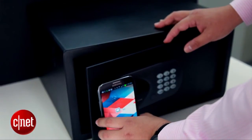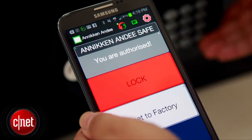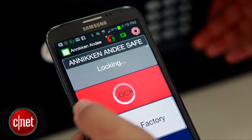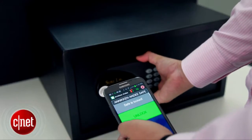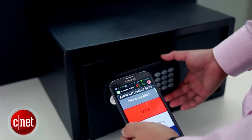As for other examples, you can use the Anakin ND to control an electric safe. Rather than having to press the buttons on an electric safe, you can use your smartphone to lock and to unlock it.